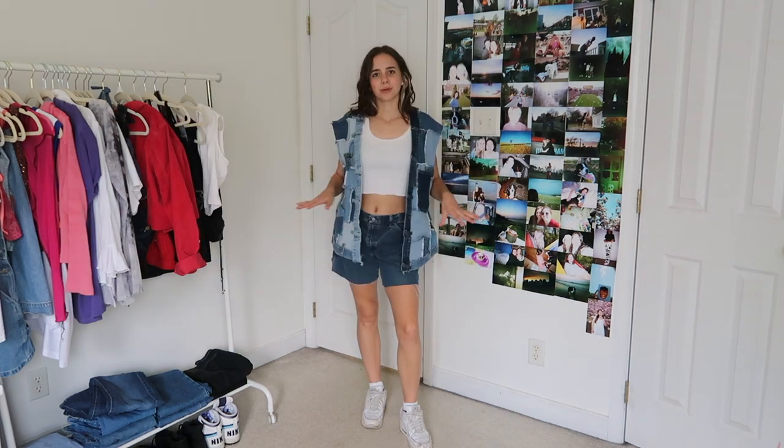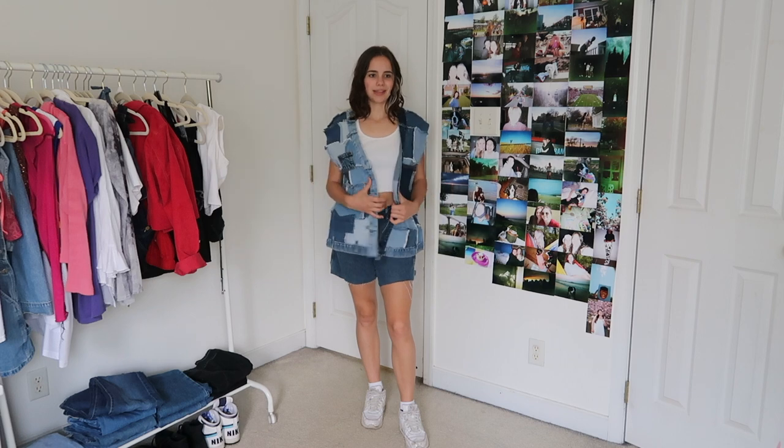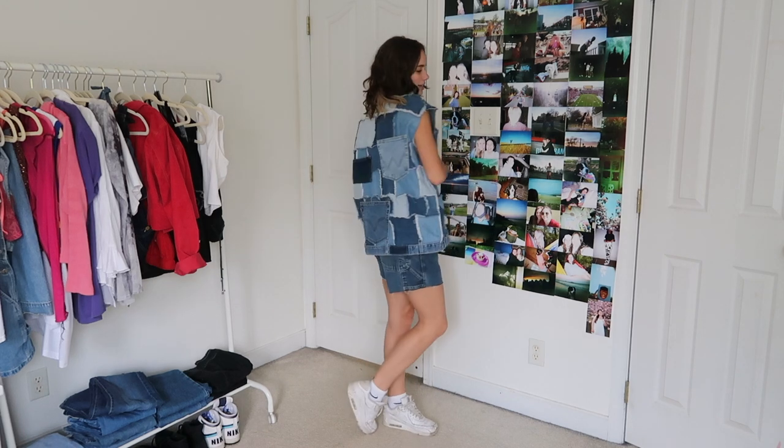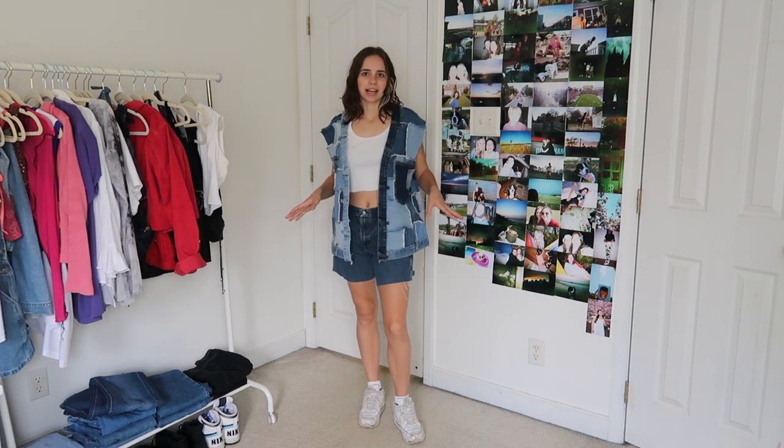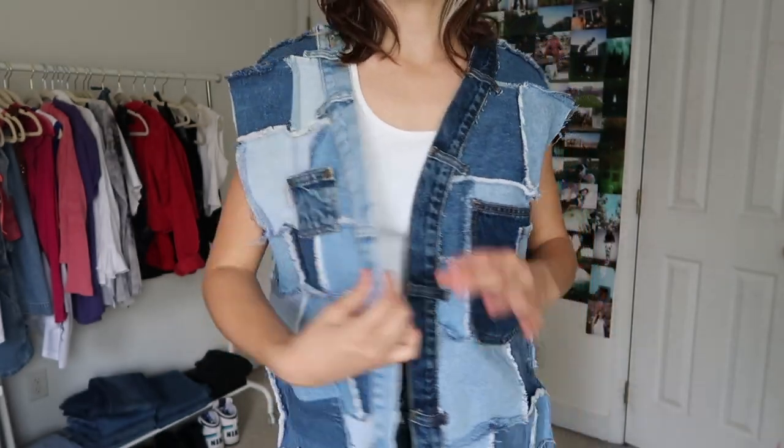We're finally on the final few outfits. These shorts are thrifted, this tank top is thrifted of course, and then this vest I actually made myself out of all recycled denim. Really nice because in the winter you can just throw a hoodie under it, and now you can just wear a little tank top under it and it still looks really cute. I really like this look — I also like how the shirt's kind of peeking out the bottom, but you could definitely just tuck it under and it would look fine.